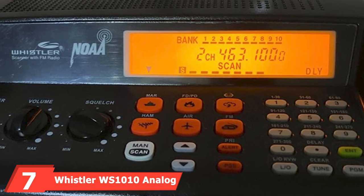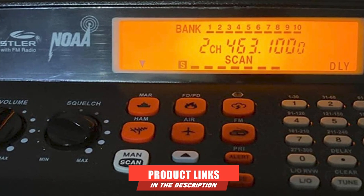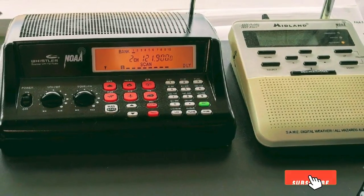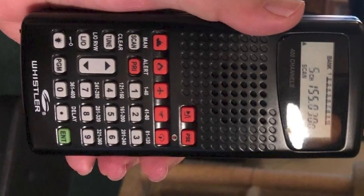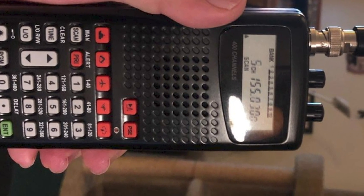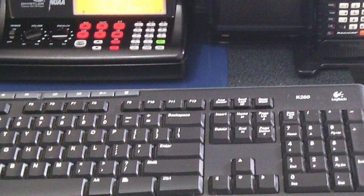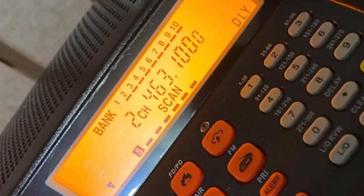Moving on to number 7, the Whistler WS1010 Analog Handheld Scanner. One of the best things about it is that it's easy to program, and most presets work without you having to do anything. It comes with an AC adapter and flex antenna. You can find new and unlisted frequencies, and with a 200-channel memory capability, you can store commonly used frequencies in 10 storage banks. This device has a lockout function so you can skip certain channels and frequencies, and there's a 2-second scan delay that allows you to hear replies. Other features include a one-touch search, a priority channel, NOAA weather alert, AM/FM mode, SkyWarn, a spectrum sweeper, and squelch control.